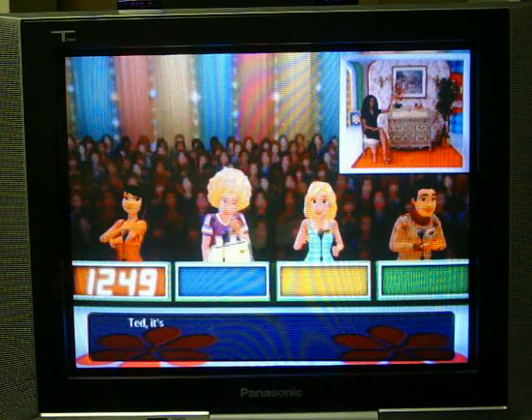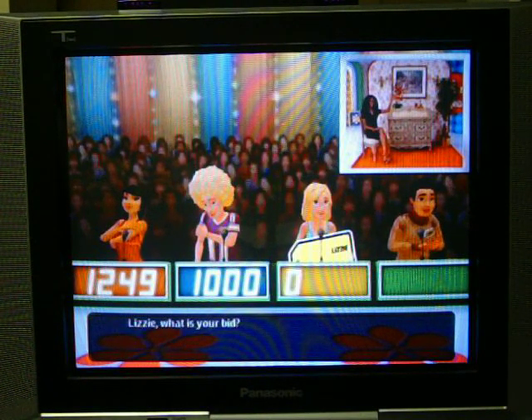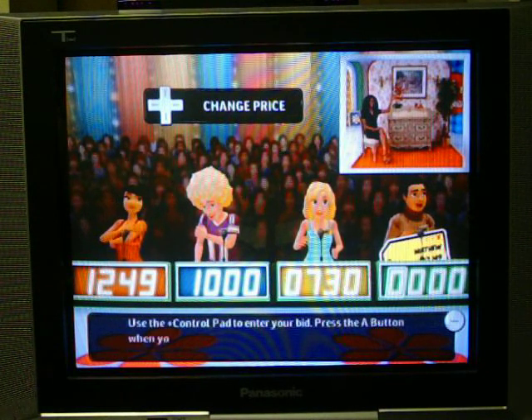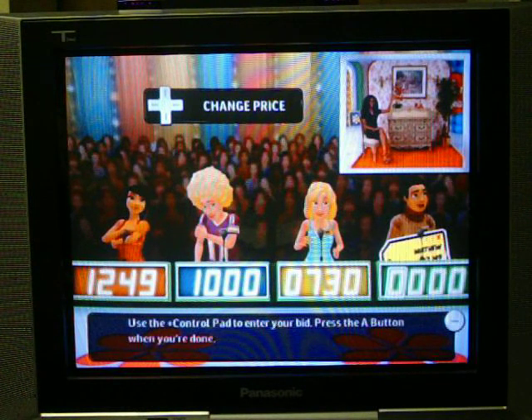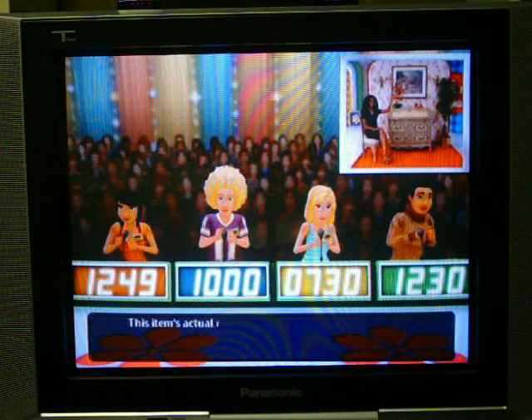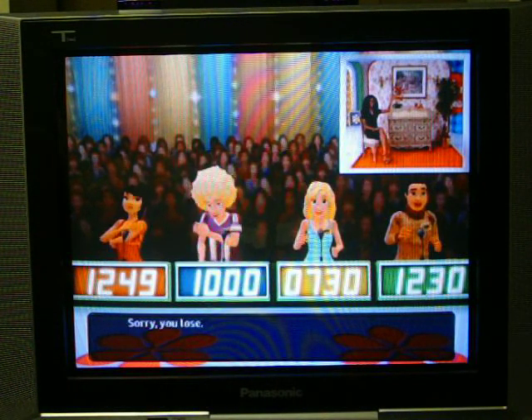Helen bids $1,249. Ted bids $1,000. Lizzy bids $730. It's my turn to bid — $1,001 or $1,230? I'll go with $1,230. This item's actual retail price is $1,045. Either way, I would have lost.